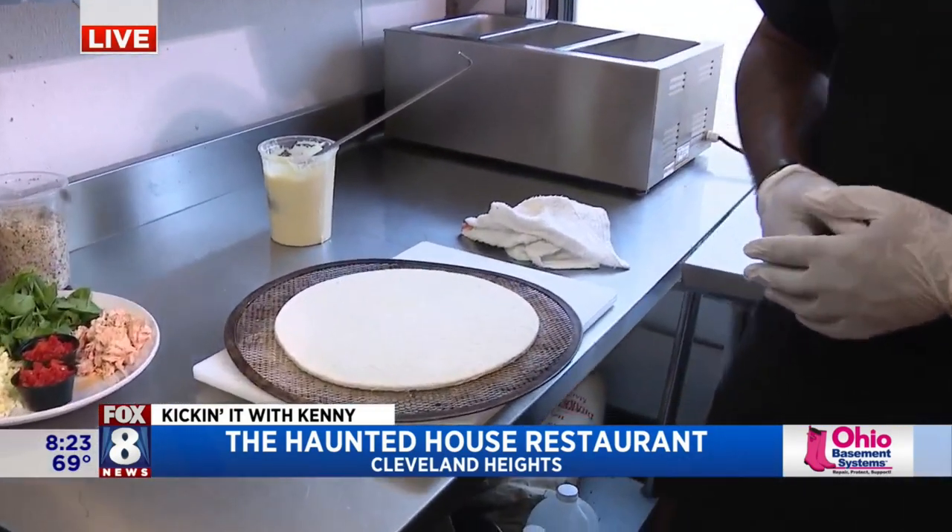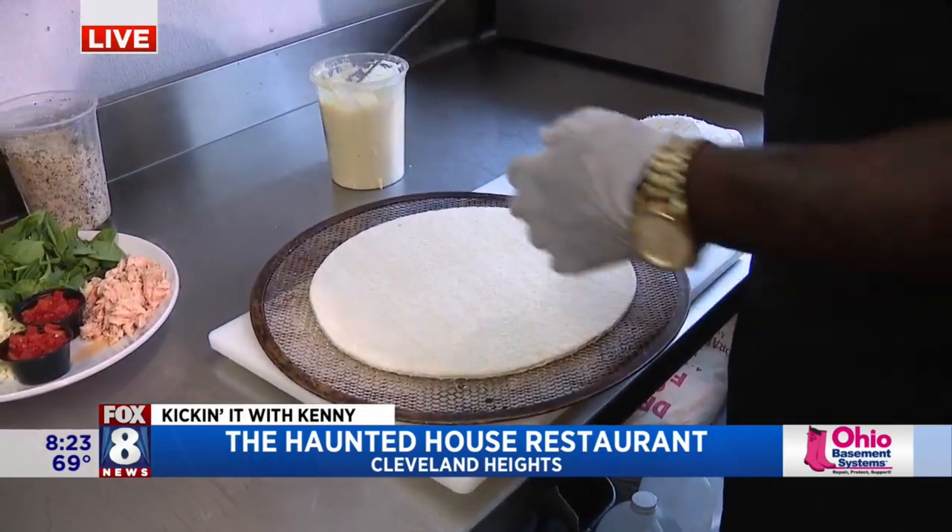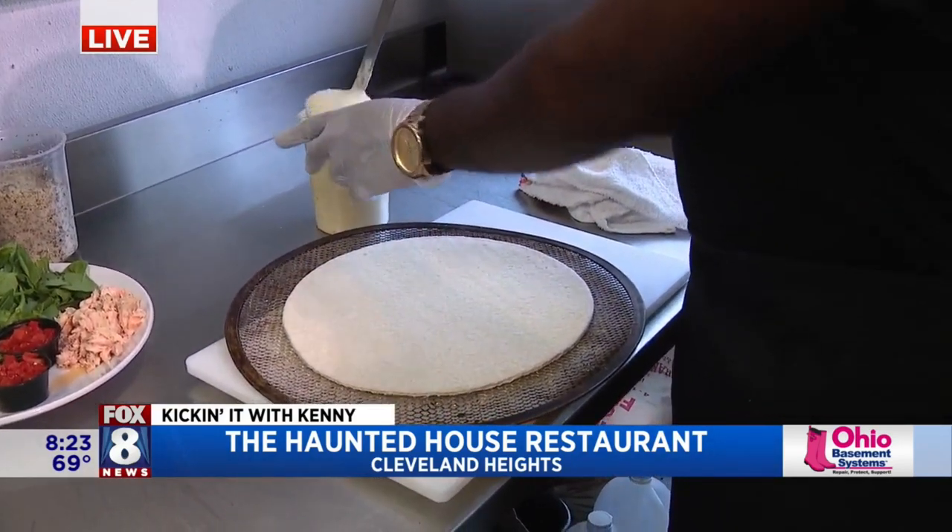Here I have the Jaws Pizza. The Jaws Pizza. So first, it's built with our marinade sauce.